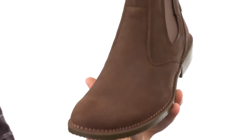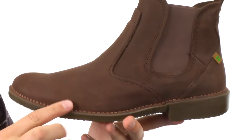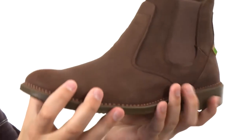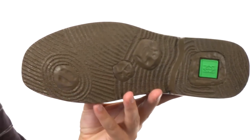It will hug your ankle and give you a super secure fit. It's lined with leather on the inside, which is fantastic — keeps your feet feeling fantastic because it's very smooth and luxurious. Got a good amount of cushioning in that footbed with a really flexible outsole down here, made out of a strong rubber.